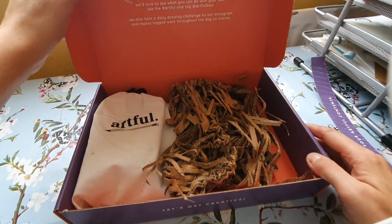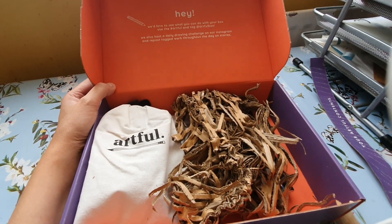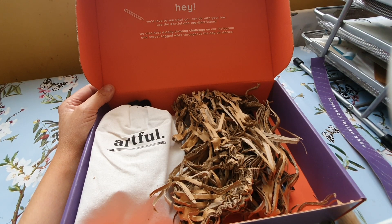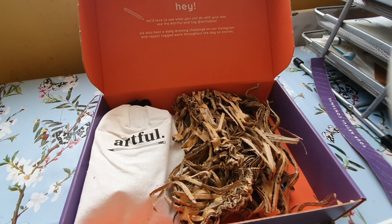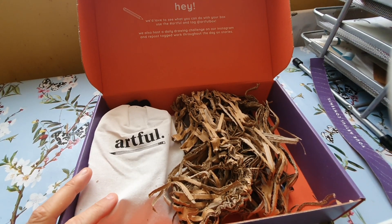It's been a long time since I got one — last January it was the clay box, I got that out of curiosity. The card says they'd love to see what you create using the Artful hashtag, and they host daily drawing challenges on Instagram. Artful is Paper Gang now — they used to be on separate platforms but now they're both together, which is very convenient. I subscribe to Paper Gang and got a discount so I only pay £33 a box, but I've got no plans to subscribe to this in the future — I've got far too many art supplies.